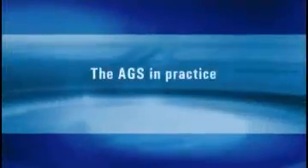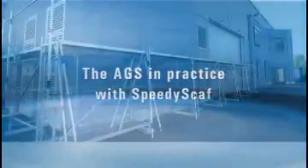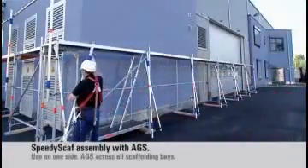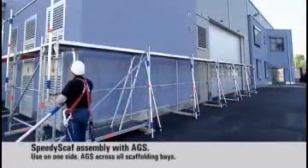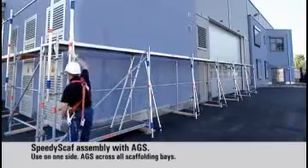The benefits of the AGS are clear in practical operation. In the course of a risk assessment, the AGS enables scaffolding contractors to choose collective methods of protection over personal, eliminating one of the significant risks to scaffold erectors.